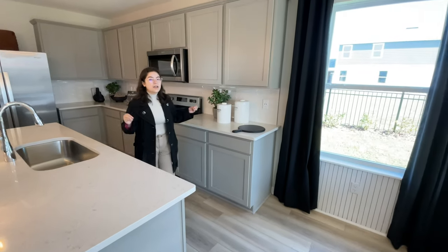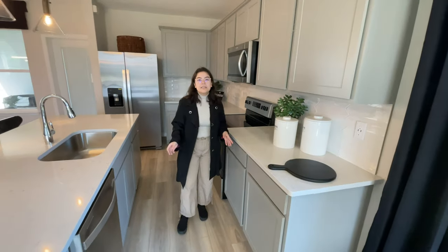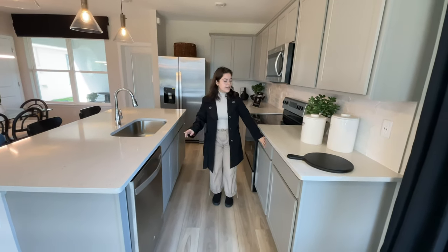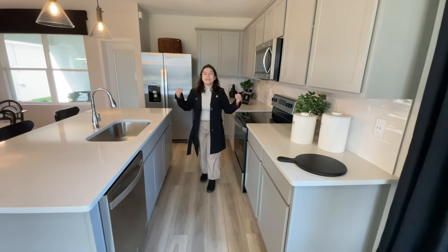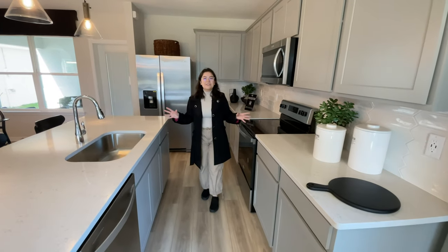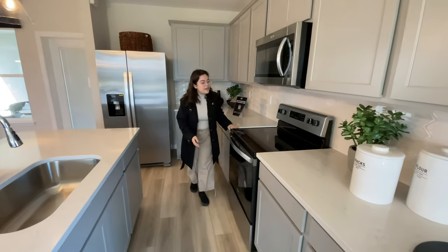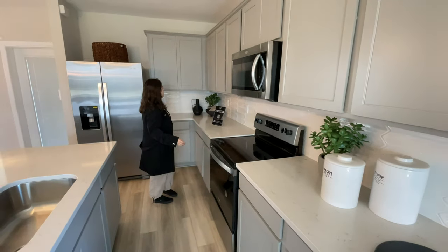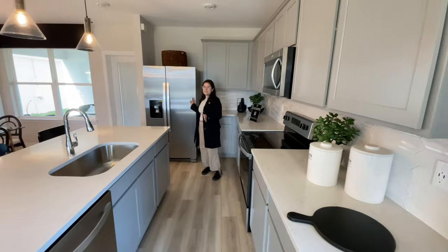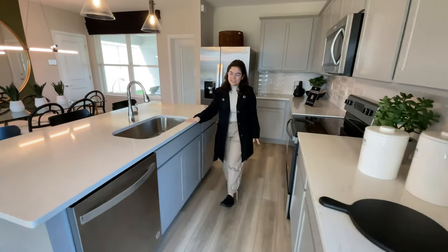Something I want to mention is that this is an upgraded design package called the Luxe Com. It upgrades your flooring, cabinetry, countertops, and the backsplash. You can check out a video explaining online packages on our channel or contact us for a brochure. You have your stove, oven, and a microwave with the cabinetry going all the way back to the refrigerator, which is not included. And then you have on the other side of the island the dishwasher and the sink.